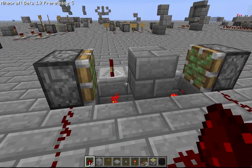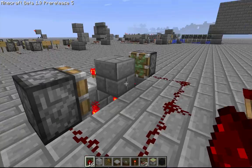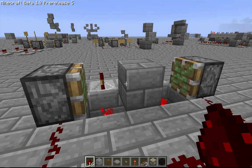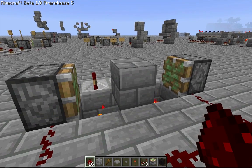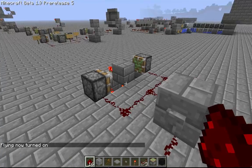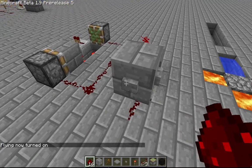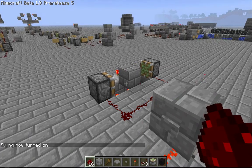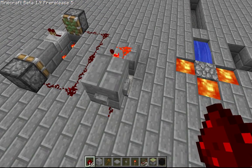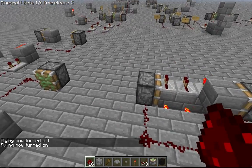I thought it would be interesting to see what would happen if I hooked up two sticky pistons both to the same pulsar and had them both try and grab a block. So basically it repeats a pattern — if you start in the middle it's going to get pulled to the left one, then shoved over to the right, and then put back in the middle. It repeats this process as many times as it goes, which I think is a little weird but it does nonetheless.